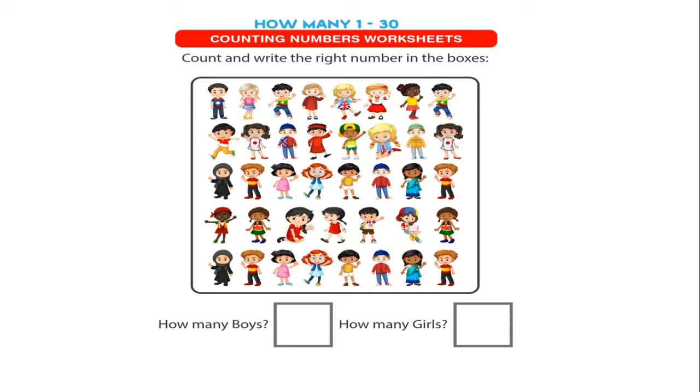Then two questions are given here. First is: how many boys? You have to find out how many boys are here in this image. You have to find out this. And second, how many girls — how many girls in this picture, you have to count it. Then let's get started.